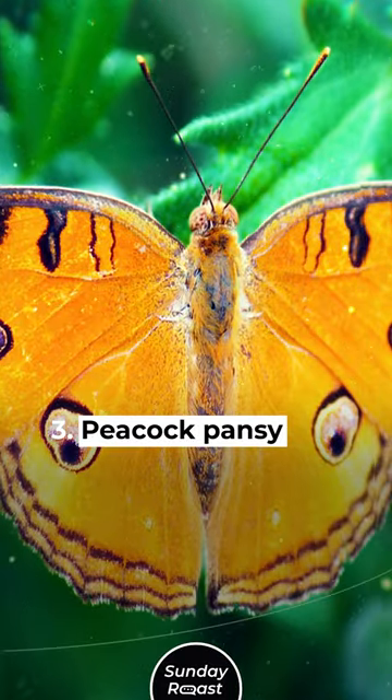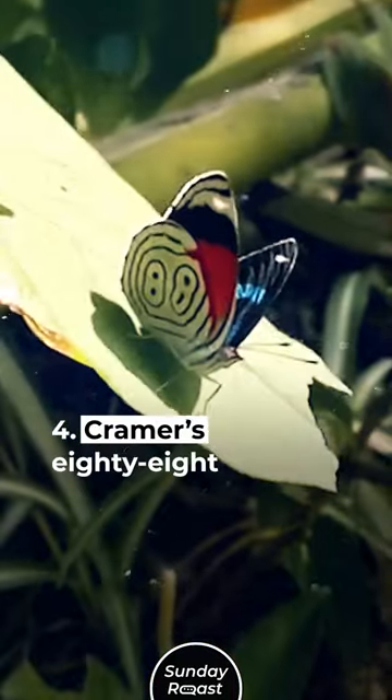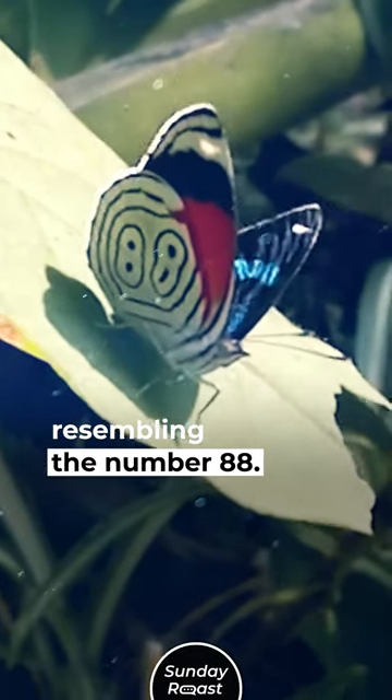3. Peacock Pansy: This butterfly has striking eye spots resembling a peacock's tail. 4. Kramer's 88: This species has markings resembling the number 88.